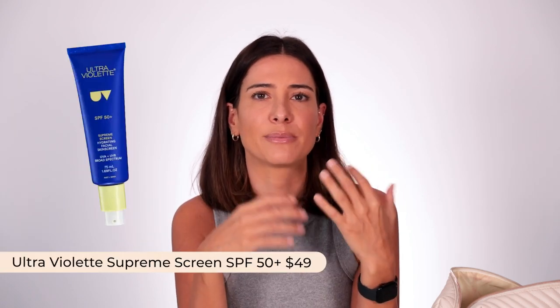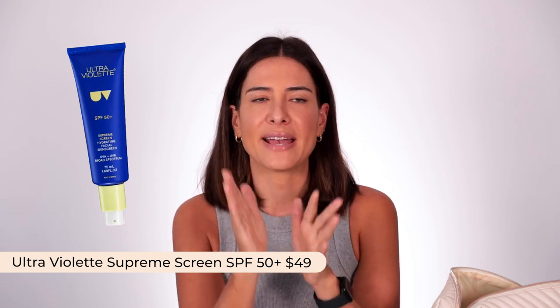For sunscreen, I'd definitely just take a 50+ body SPF. For face SPF, I took the Ultraviolet Supreme Screen — I think I took three tubes. I recommend finding a face SPF you're really happy to put on every single day. Even if I was getting up at seven in the morning to go for a run, it was always sunscreen — five pumps of sunscreen and a hat. That's the best way to keep pigmentation at bay in addition to using those targeted serums.